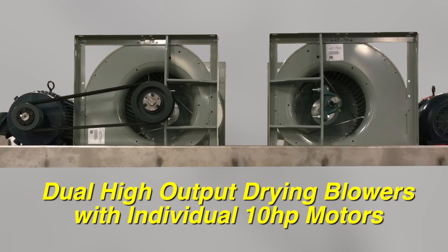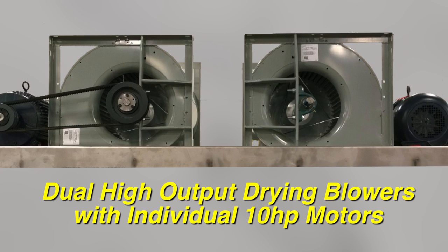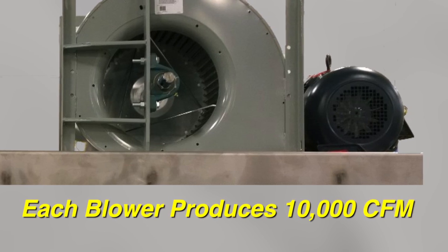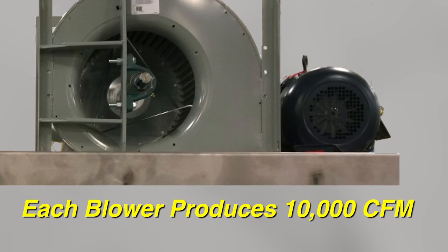Its dual high output drying blowers are run by their own 10 horsepower motors to provide superior washing pressure and fast drying in a compact design. Each blower puts out 10,000 CFM, providing a drying capacity of up to 90% dry.